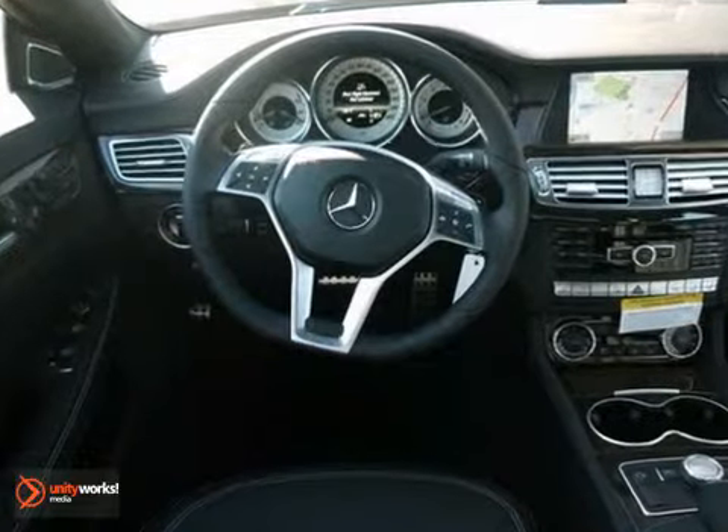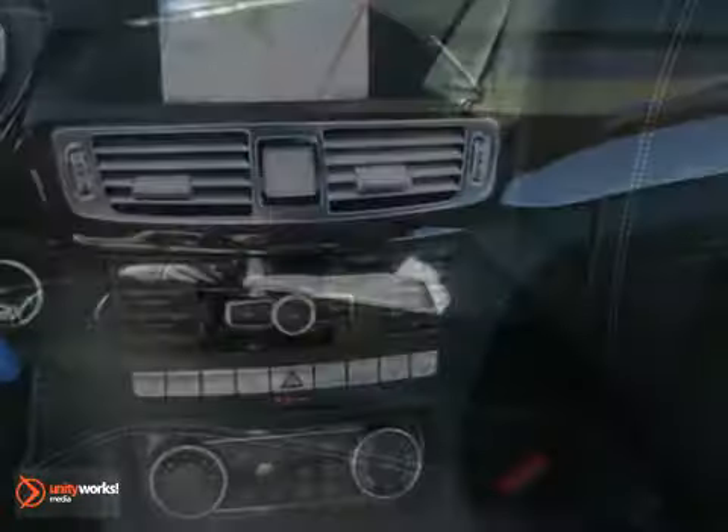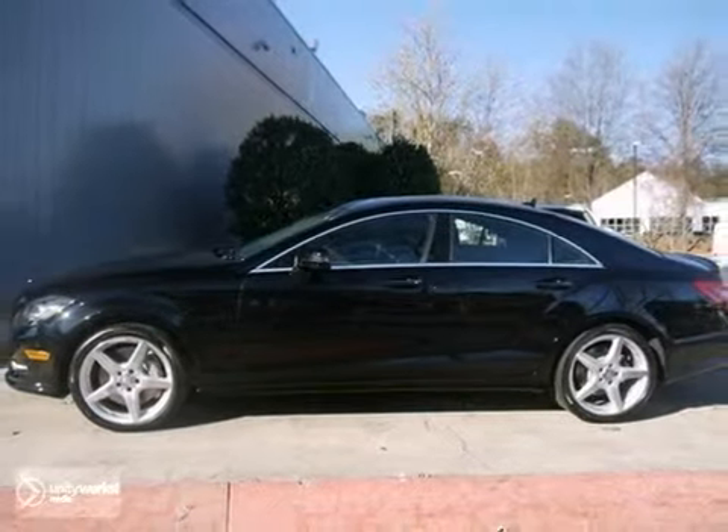It also features a navigation system, a CD changer, and a multifunction steering wheel. And with the lane tracking package and parking sensors, this Mercedes-Benz won't be here for long. Come on in and take a test drive.